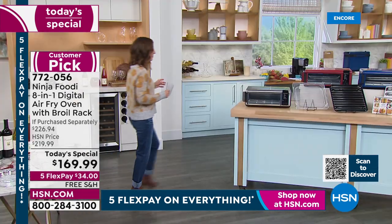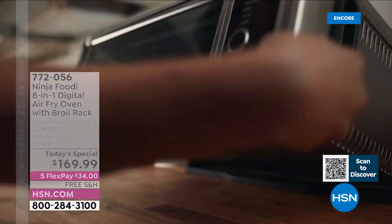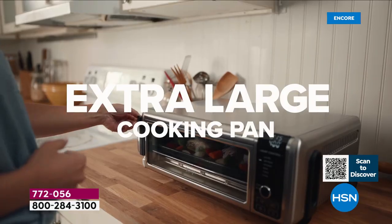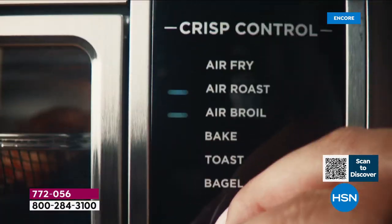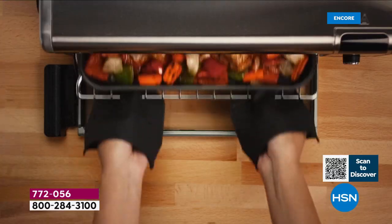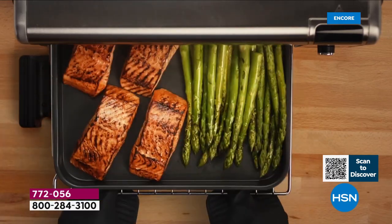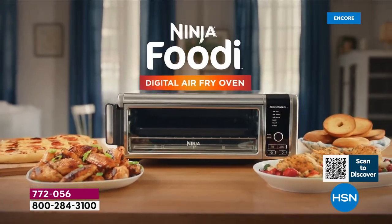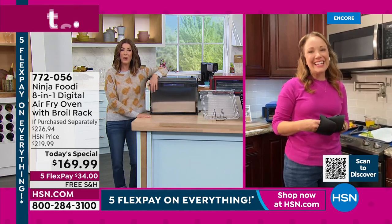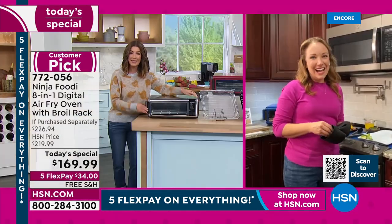Out of all the air fryers, all the toaster ovens, all the convection ovens I've ever seen, I've never seen one that flips out of the way and fits beautifully under the counters in your kitchen. You will get that kitchen counter space back. Reclaim your counter space — this is so cool. Once you're done air frying and getting that crunch with 75% less fat, you flip it up and it's out of the way. Rochelle, what are the dimensions for everyone at home making this decision tonight?